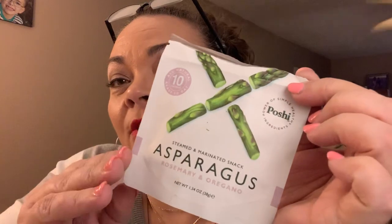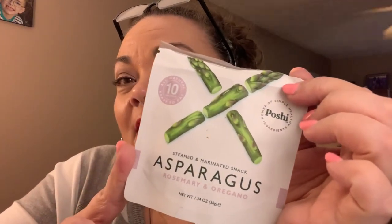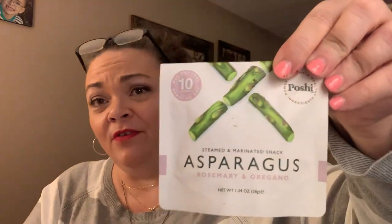Next I pulled out this asparagus snack — it's low carb, low fat. It's asparagus with rosemary and oregano, like pickled asparagus pieces. They're soft, they're wet, they're delicious — very tart. I love it. I'm gonna eat it as soon as this video is finished.